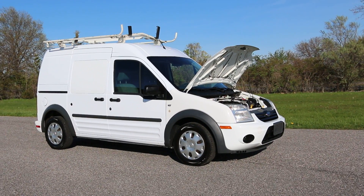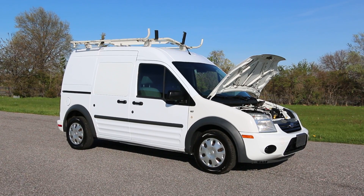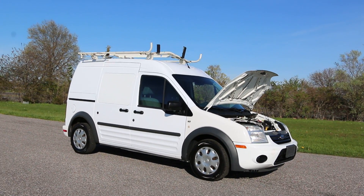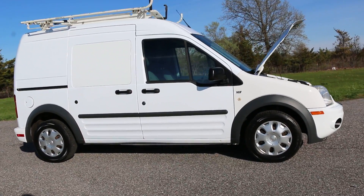Hey guys, thanks for joining us today. Today we have a 2010 Ford Transit XLT. It's fitted with a rack on the top, which is really nice. Power locks, power windows — all the goodies.